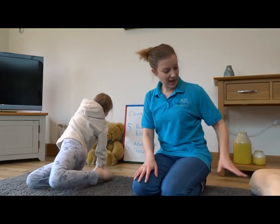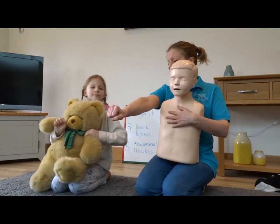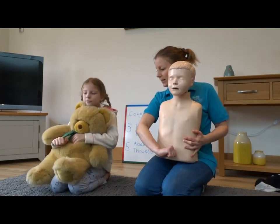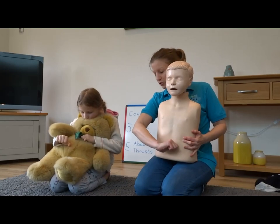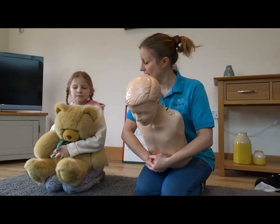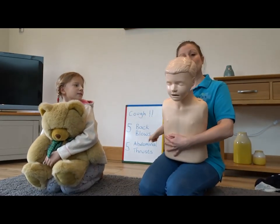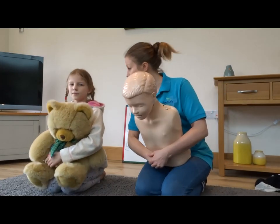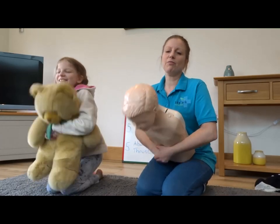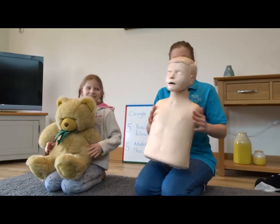Let's all have a go. Grab your bear, put them in front of you. Make your fist, stick your thumb knuckle out, imagine where their belly button would be, and put your thumb just above it in the middle. Put your hand around them, lean forwards, and we'd still be shouting at them to cough. We're going to do an abdominal thrust five times - ready, go: one, two, three, four, five! Fantastic, well done.